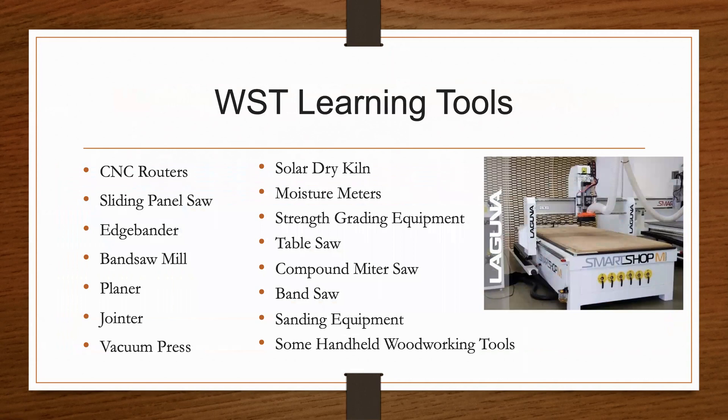Some of our equipment includes, but is not limited to: two CNC routers, sliding panel saw, an edge banding machine, band saw mill, planer, a jointer, a vacuum press, a solar dry kiln, moisture meters and strength grading equipment, a table saw, compound miter saw, band saw and sanding equipment, and also some handheld woodworking tools for furniture assembly.